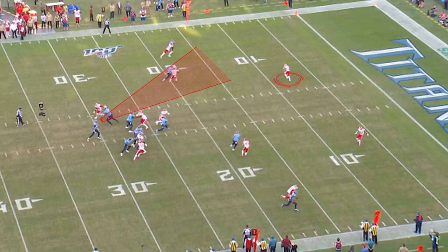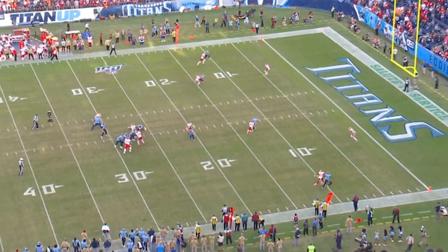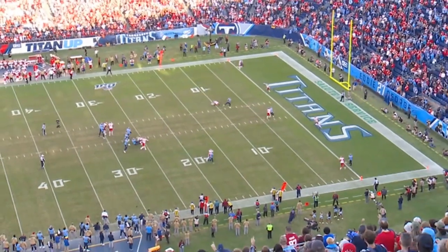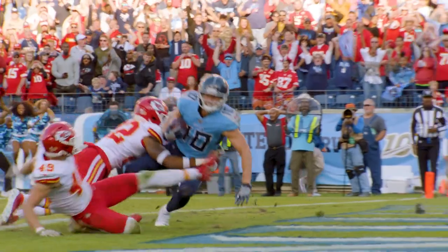He manipulates the safety on this hash with his eyes to the outside deep seam. Then when he manipulates a man to the outside, you can see Adam Humphries works his magic in the slot — a real quick stick-nod move to the outside. Tannehill immediately sees it as soon as he clears. Seam throw. Safeties are both widened to the wide seams. Perfect throw, great catch, nice job running through contact at the goal line. Touchdown Titans — huge, huge play.